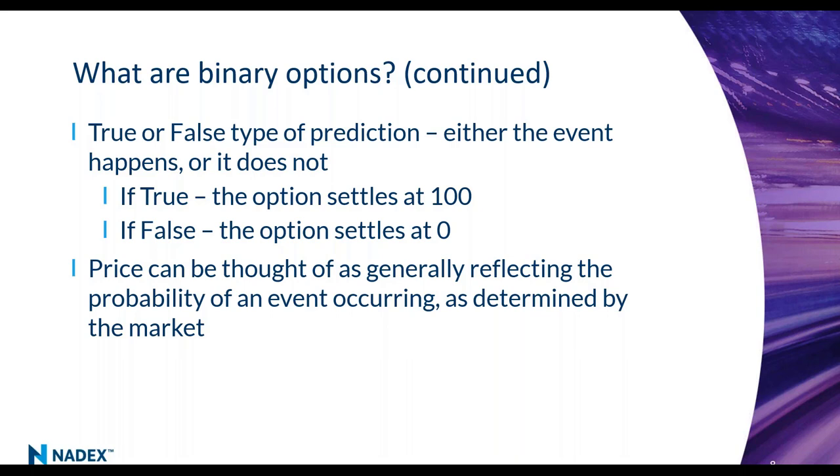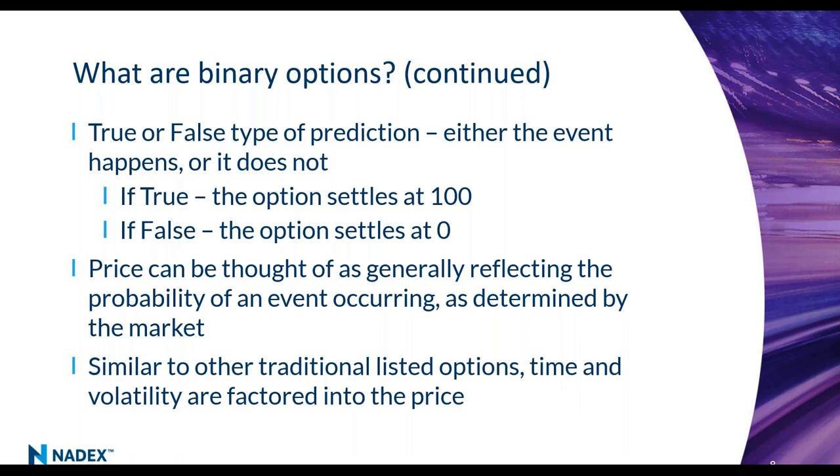If you think the statement is going to be true, you buy it. If you think it's going to be false, you sell it. Similar to other listed options, time to expiration and volatility get factored into the price. High volatility can push options toward 50 because we don't know where it will ultimately settle. As you get closer to expiration that gets factored in too. I intend to show you a five-minute binary option and you'll see how quickly probabilities change as you approach expiration.